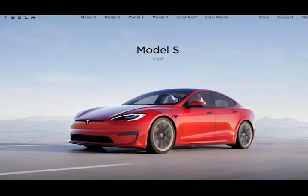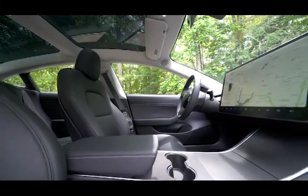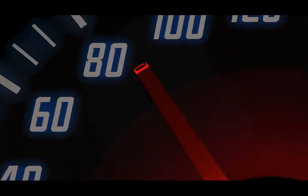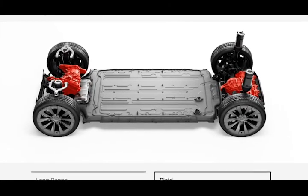It borrows some styling cues from the company's Model S sedan and Model X SUV, but goes its own way with a unique interior design and an all-glass roof. Acceleration is quick, and the Model 3's chassis is playful as well, especially the performance models, which receive a sportier suspension and a track driving mode.